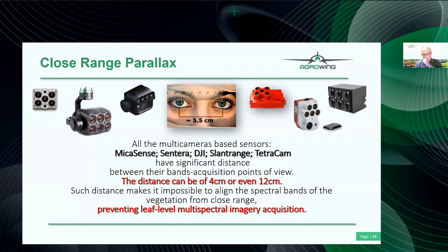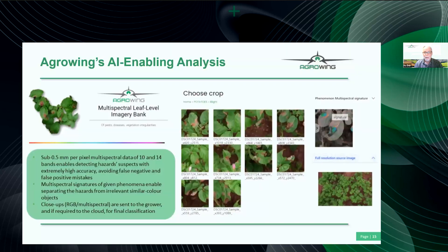You cannot do this kind of analysis with multi-camera sensors because of the distance between the lenses — you get parallax and cannot align the bands from close distance. Add to that the fact that these sensors have low resolution: if you take pictures from 10 to 15 meters with 1.2 or 3 megapixels per band, you won't get what you need informationally. Leaf-level analysis matters because of multispectral signatures. If you try to analyze using RGB, you will have many false negatives and false positives because the ground and plants can appear similar in color.